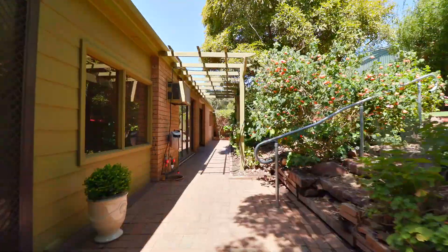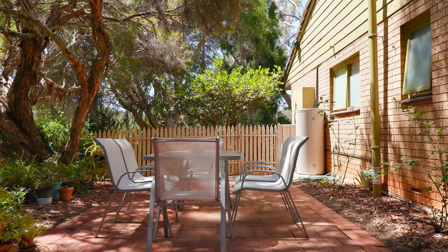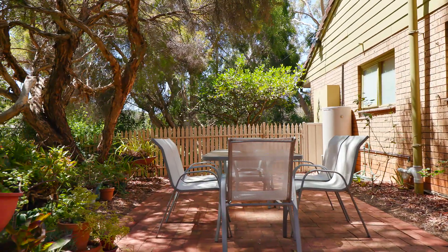Plenty of room for the little ones to run around the backyard, and a beautiful outside area to sit down and unwind with friends and family, enjoying this tranquil setting Coromandel Valley has to offer.